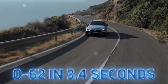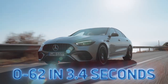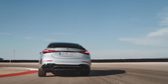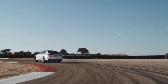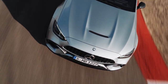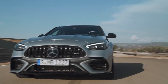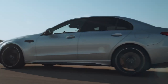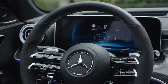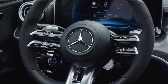Mercedes estimates that this car will hit 100 kilometers an hour, or 62 miles an hour, in 3.4 seconds, and I'm fairly certain that number is a bit conservative. Given all of that power on offer and the fact that this is the very first all-wheel drive C63 in history, we might see that number break into the twos. The internal combustion engine itself makes 476 horsepower on its own — the most powerful four-cylinder in the world — routing all of that grunt through a nine-speed AMG multi-clutch transmission instead of a torque converter auto.